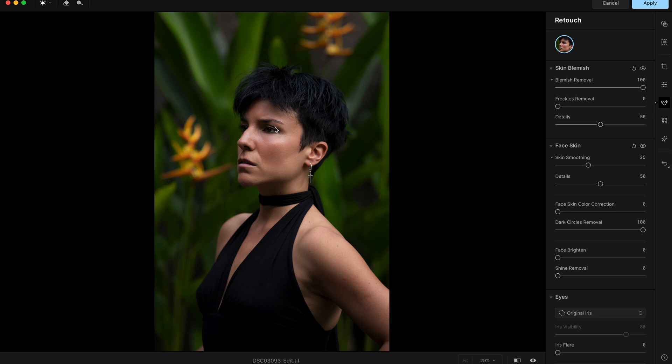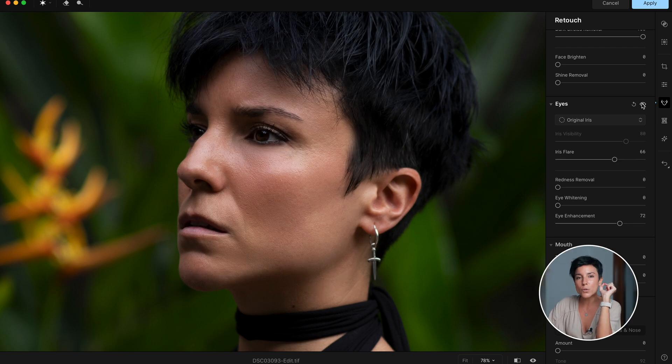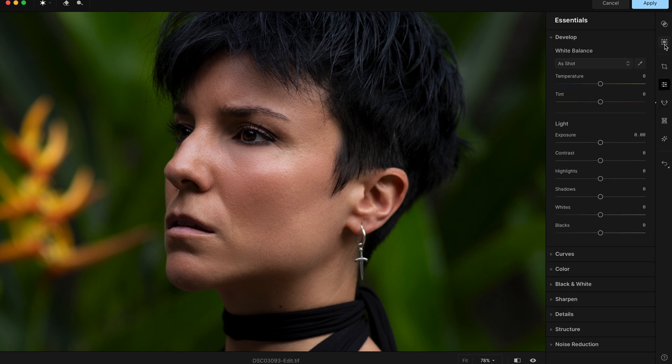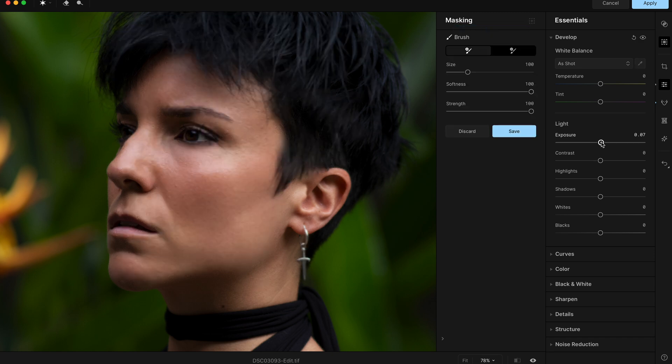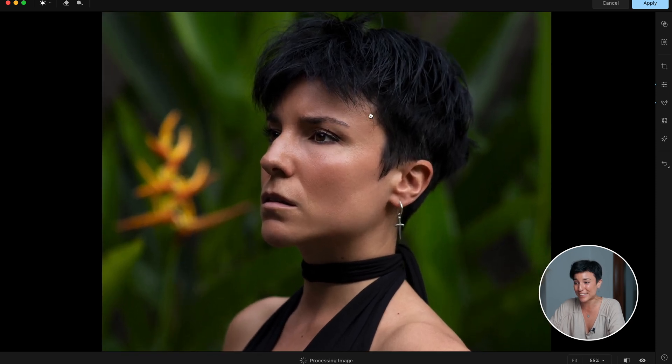My eyes look a bit dark because I'm not facing the light, so I'll go to the Eyes section and raise Eye Enhancement and Iris Flare. Then in Aperty I also have the essential tools — I'll go to Masking, press plus, select a brush, paint just a tiny bit over the eye area, and raise the exposure just a tiny bit so it looks natural. Before applying the mask versus after — you can see my eye so much better.